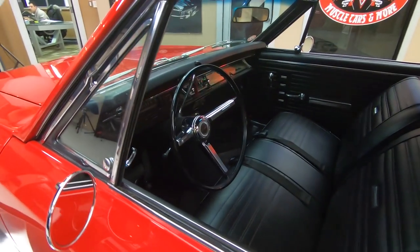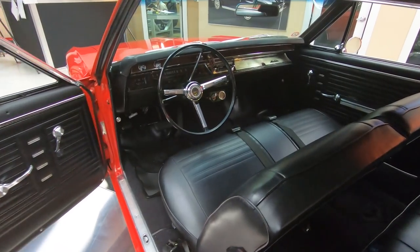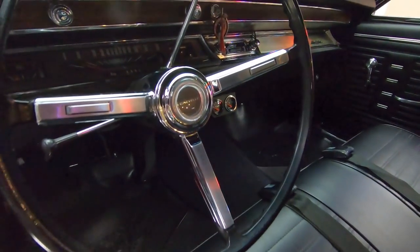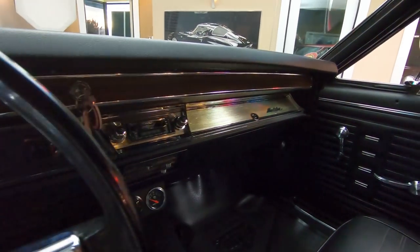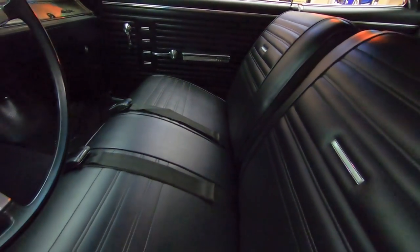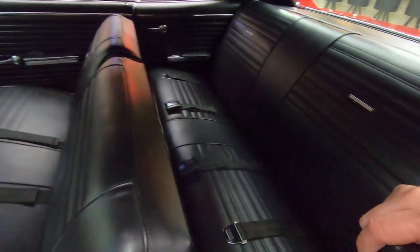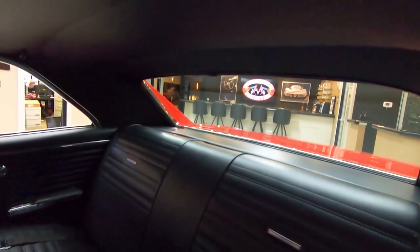Check out the interior on this beauty. We got the bench seat up front looking sweet. Brand new carpeting in there. Seat belts in the front and in the rear. Gorgeous restoration on the car. Headliner's looking sweet, package tray's looking good.